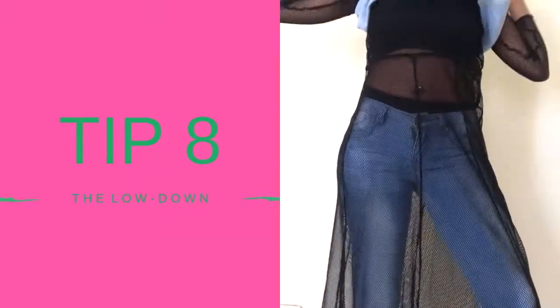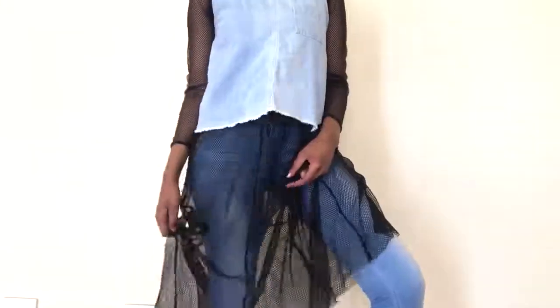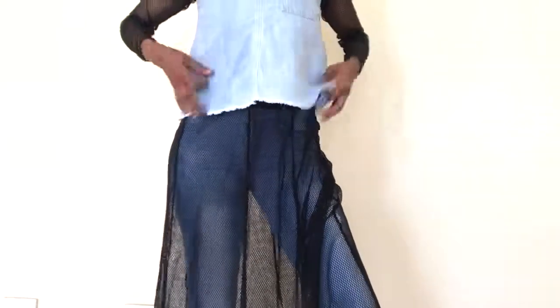Moving on to tip eight — I decided to try something new. I'm still wearing denim; I'm so obsessed with it. This is a denim top from Manga and it's cut out from the back. If you don't like showing any skin, this is the outfit for you, and you can pair it with sneakers or heels and still look cute.